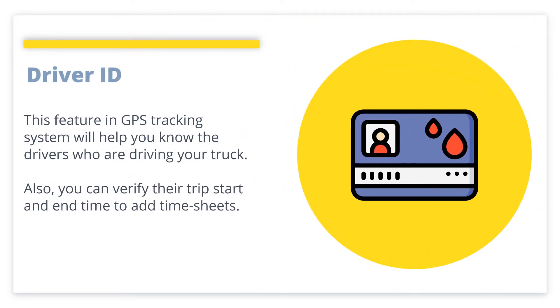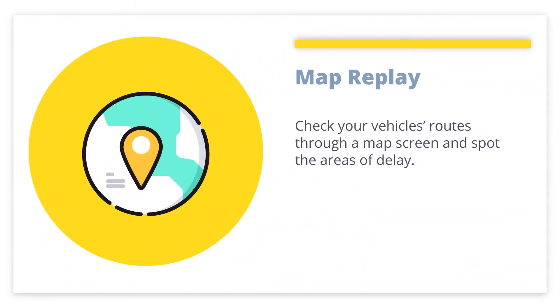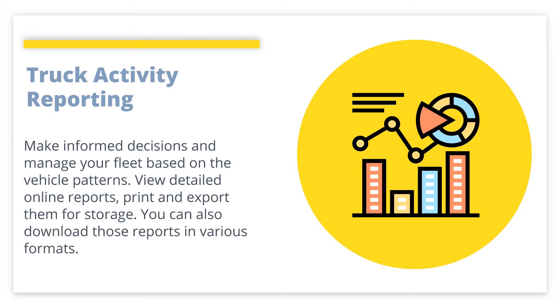Driver ID: This feature in the GPS tracking system will help you know the drivers who are driving your truck. Also, you can verify their trip start and end time to add timesheets. Map Replay: Check your vehicle's routes through a map screen and spot the areas of delay. Truck Activity Reporting: Make informed decisions and manage your fleet based on vehicle patterns. View detailed online reports, print and export them for storage, and download those reports in various formats.